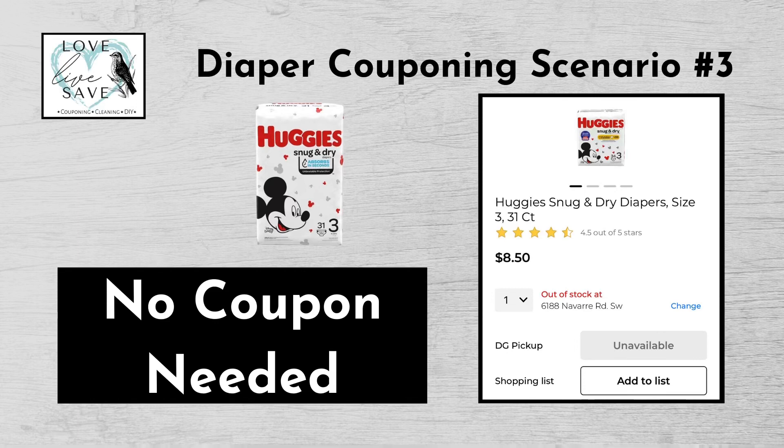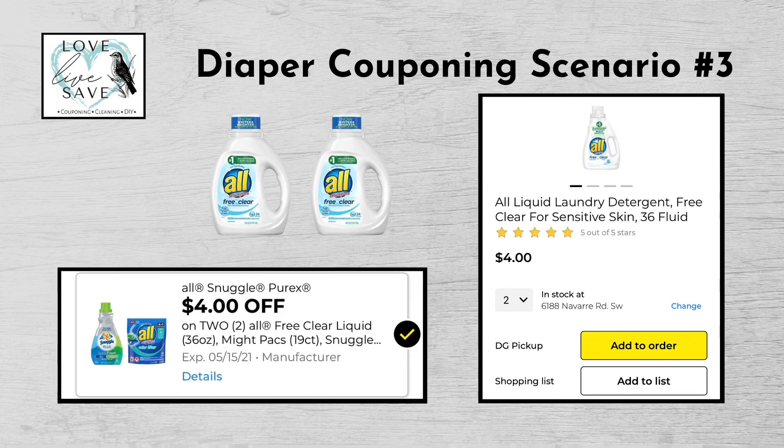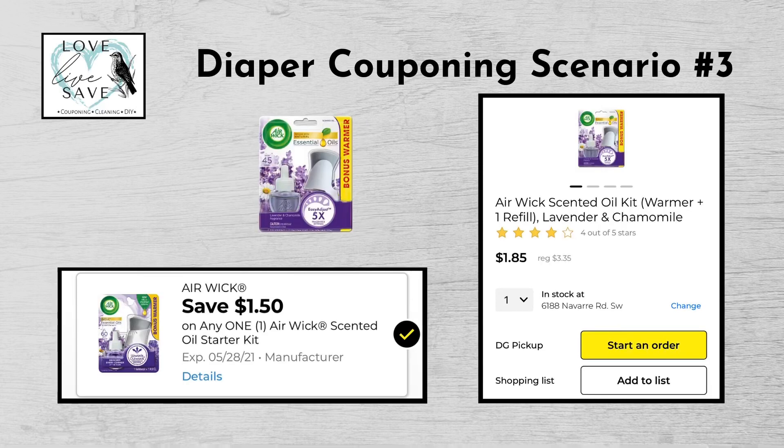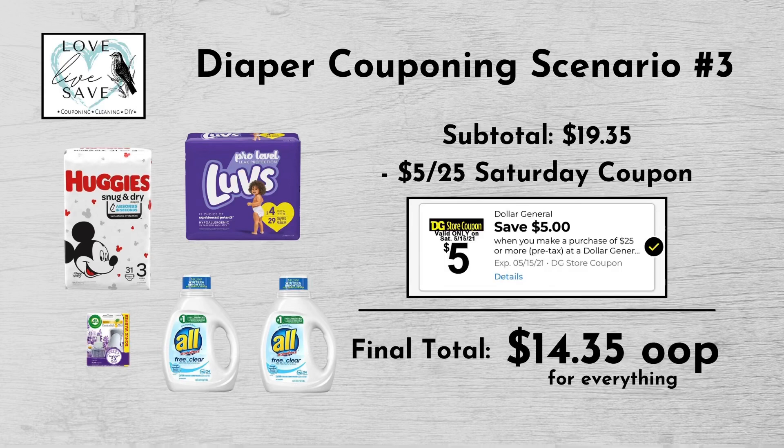For our third diaper deal, get one bag of Huggies diapers for $8.50 — we won't have a digital coupon for Huggies this Saturday, but that's okay. Get one bag of Luvs diapers for $6.50 and clip the $1.50 off Luvs diapers digital coupon. Get two bottles of All Free & Clear laundry detergent at $4 each — $8 for both — and clip the $4 off two All digital coupon. And finally, get one Airwick warmer for $3.35 and clip the $1.50 off Airwick digital coupon. Our total retail value comes to $26.35. Subtracting all digital coupons brings our subtotal to $19.35, and the $5 off $25 Saturday digital coupon brings our final total to just $14.35 plus tax out of pocket.